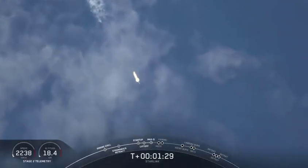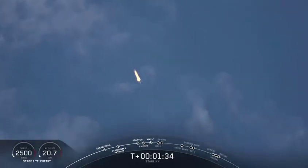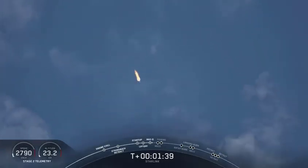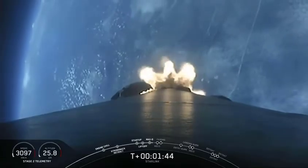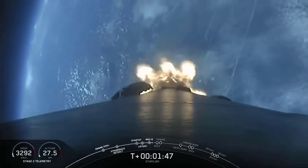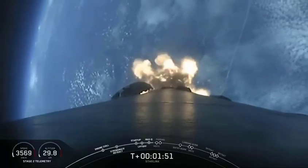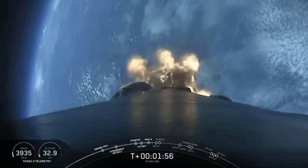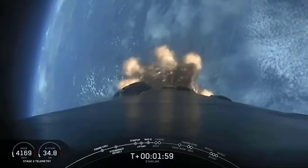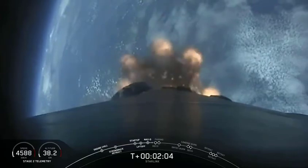Coming up in about a minute we'll have three events happening back to back. First will be main engine cutoff, or MECO — this is where all nine Merlin engines will shut off to slow the vehicle down in preparation for the second event, stage separation. This is where the first stage separates from the second stage, with stage one starting to make its way back to Earth for landing, while the second stage will kick off the third event, SES-1, or second engine start one, where the Merlin vacuum engine will ignite and begin to propel the second stage along with our payloads into orbit.